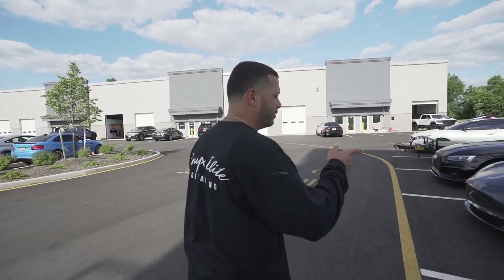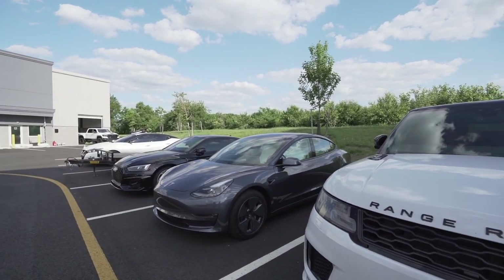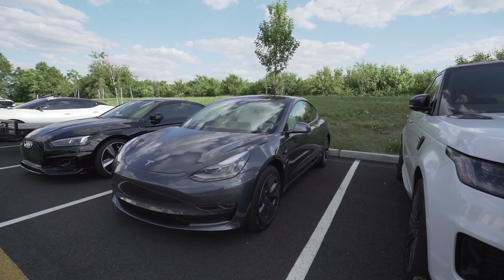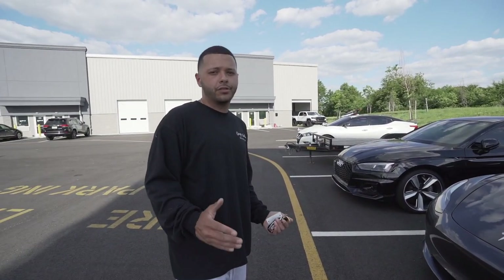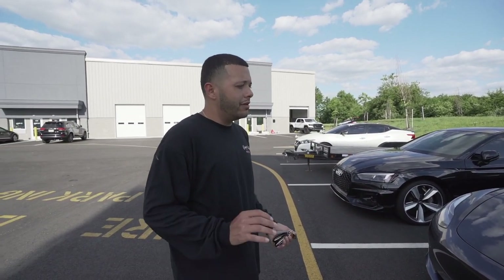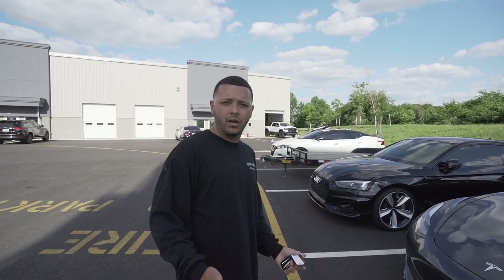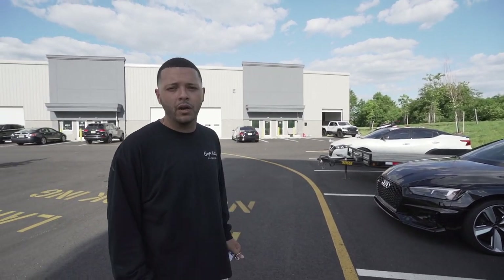We have a Tesla Model 3 over here — brand new Model 3. This one's getting full tint all around. Teslas are very tricky to tint. I know there are a lot of tinters that are scared to work with these cars — they're very finicky, very tricky. But we can definitely do them. So if you ever need your Tesla done and you're unsure where to go, come here, come to Onyx, we'll do it for you.